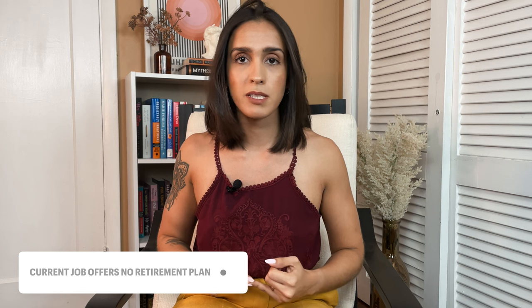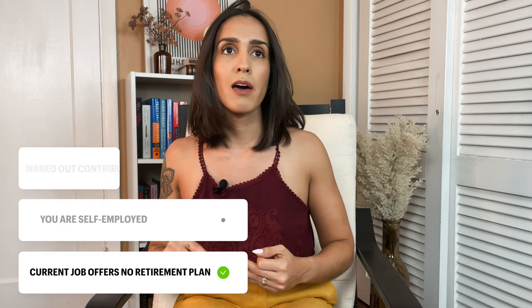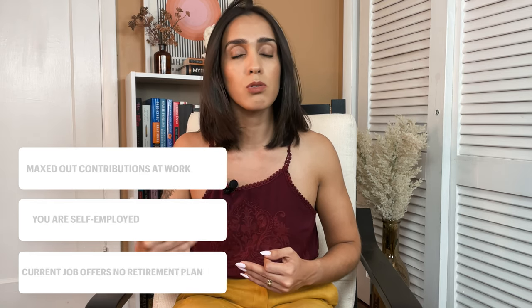Now that I've explained what a Roth IRA is, you might still be wondering why you should open one beyond tax-free growth. Some reasons: your job does not offer a retirement plan, you are self-employed, or you have maxed out the retirement plan at work and would like to contribute more. Whatever the reason, opening a Roth IRA is easy.